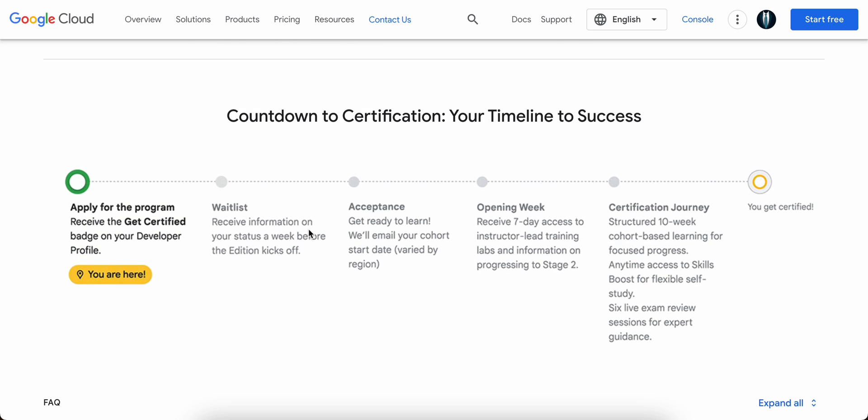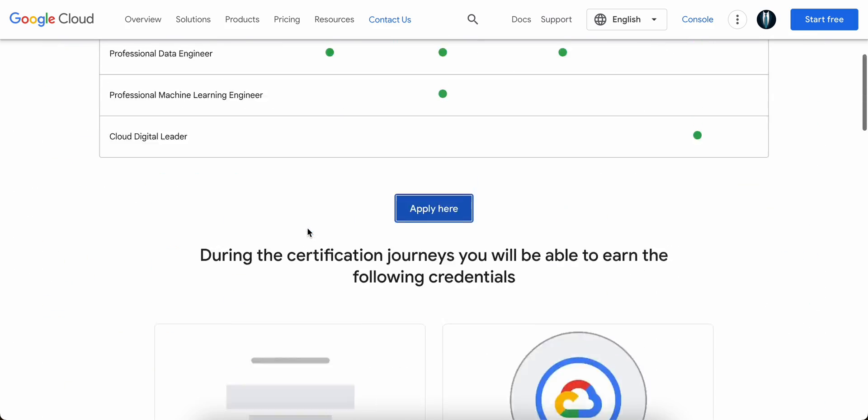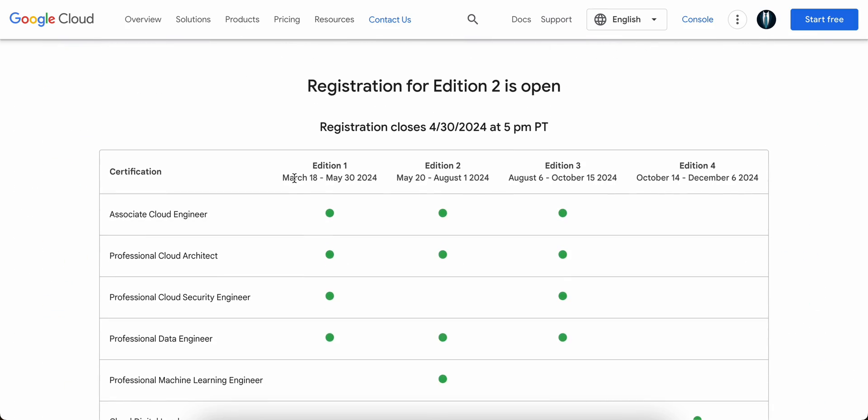I really wanted all of you to be aware of this so that you can benefit from it. If not in this edition, please make a note of it and keep an eye on the link so that in the next edition you can apply and get benefited. I will provide the link in the description box below. Please check it out — thank you, and I'll see you in the next one. If you have any suggestions, please let me know in the comments. Bye bye!